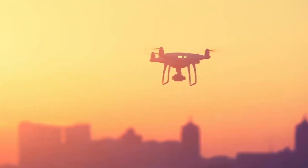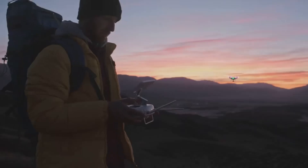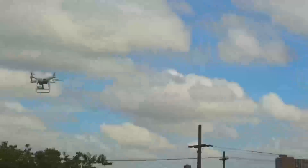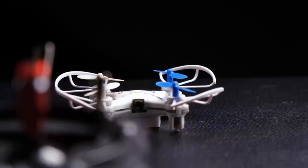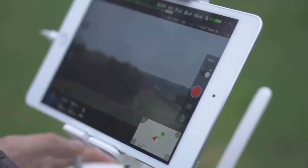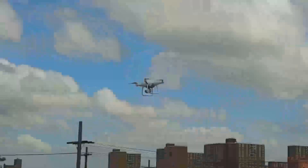One of the standout features that should make a big difference for a lot of people is the improved obstacle avoidance system. The Mini 5 Pro is expected to have sensors placed all around the drone, helping it avoid obstacles even in tight spots. This is great news if you're a beginner or someone who doesn't want to worry too much about crashing when flying in tricky areas. In practice, that means the Mini 5 Pro should help you fly with more confidence, even in environments where trees, buildings, or other obstacles might be a problem.